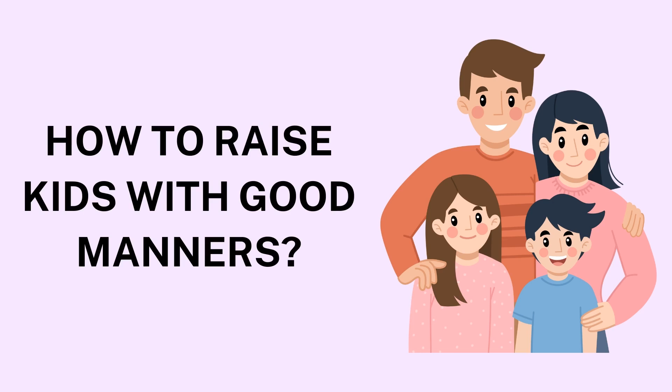3. Teach Empathy and Respect. Good manners go beyond surface-level politeness — they are rooted in empathy and respect for others. Teach your children to consider how their actions affect those around them. Encourage them to imagine themselves in others' shoes to help develop empathy. For example, if your child interrupts a conversation, explain that everyone deserves a chance to speak. Gradually, children learn that good manners are about respecting others' feelings and creating harmonious relationships.